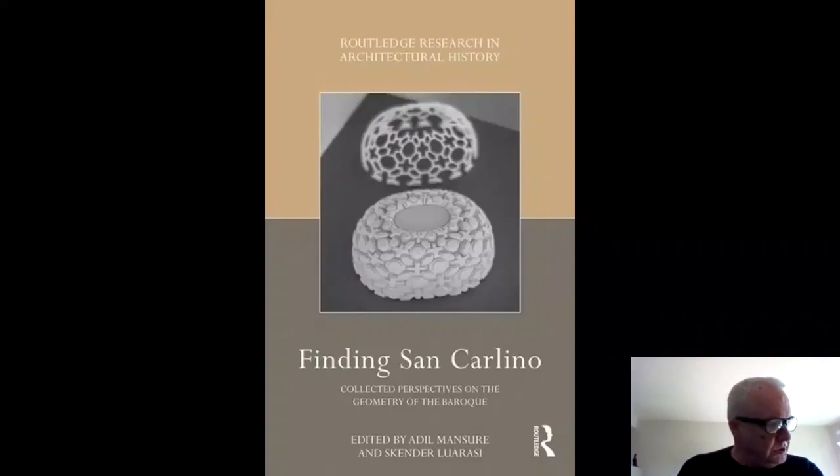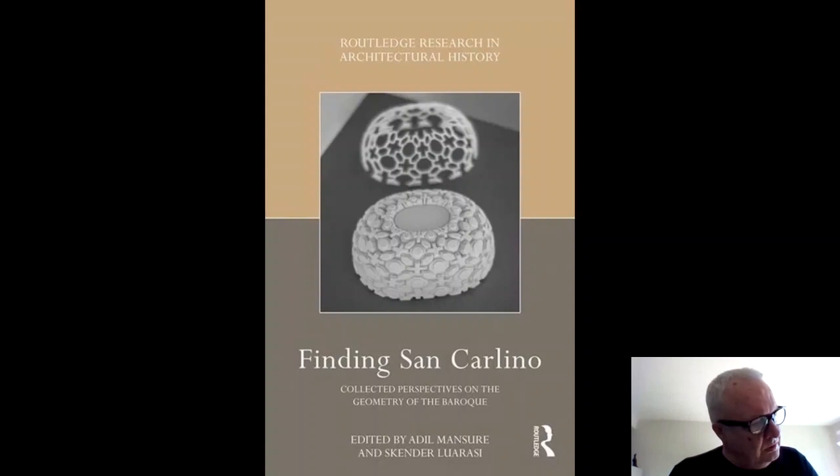That concludes the section on the Church of San Carlino. In the next section we'll look at the Oratorio and Sant'Ivo — the other two major works by Borromini in Rome.